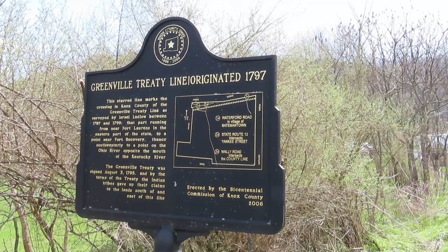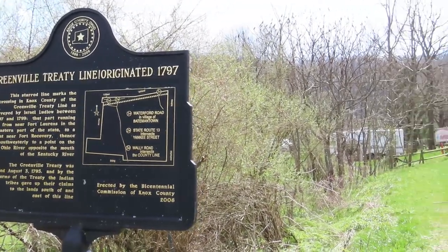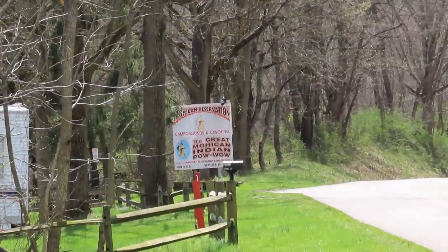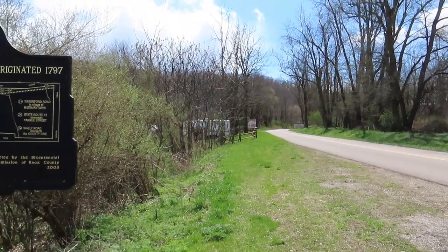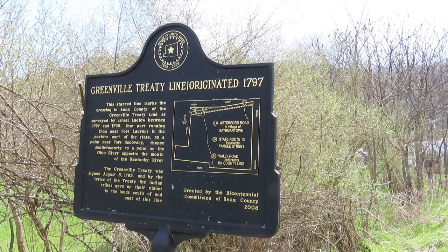So this is the Greenville Treaty Line from 1797. If you come looking for it, it's right by the Mohican Reservation, just off of Wally Road. Honestly, I don't remember the exact history of this from school, but I do remember hearing about it. I'll have to look up more. That's one of the reasons I stop at these historical markers — it helps me learn history if I'm actually standing right where it was, and it gives me a point of reference.